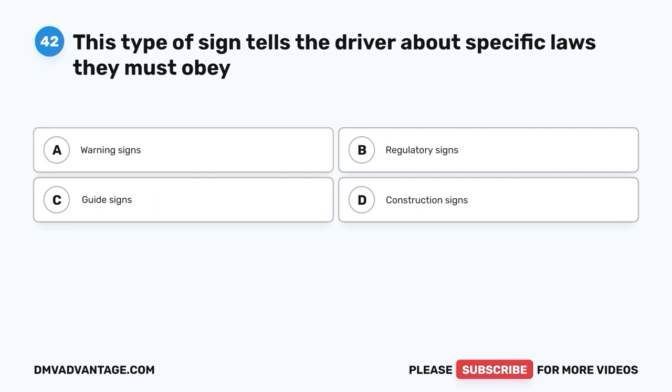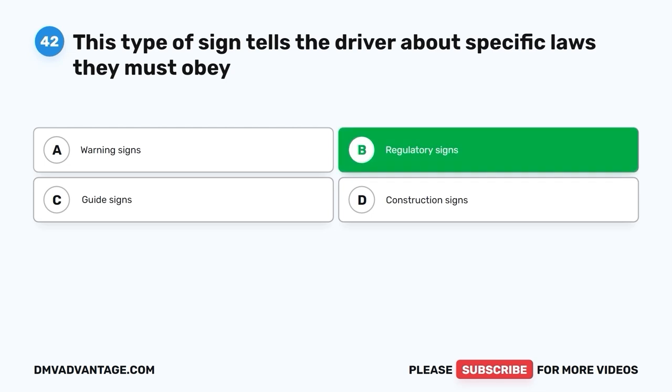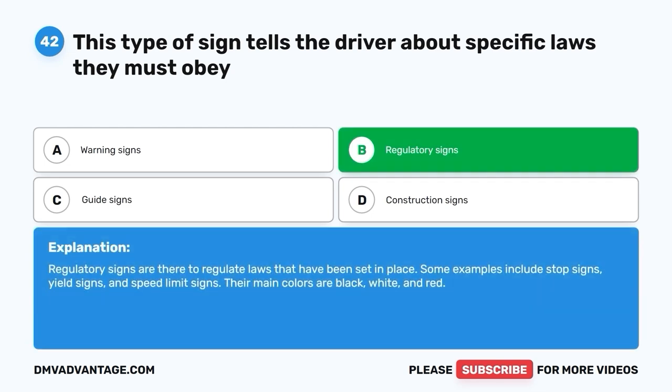Question 42. This type of sign tells the driver about specific laws they must obey. A. Warning signs. B. Regulatory signs. C. Guide signs. D. Construction signs. The correct answer is B, regulatory signs. Regulatory signs are there to regulate laws that have been set in place. Some examples include stop signs, yield signs, and speed limit signs. Their main colors are black, white, and red.